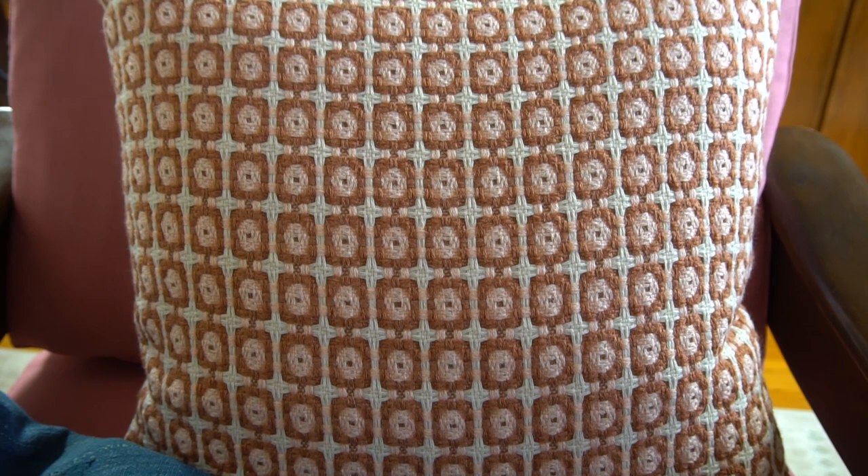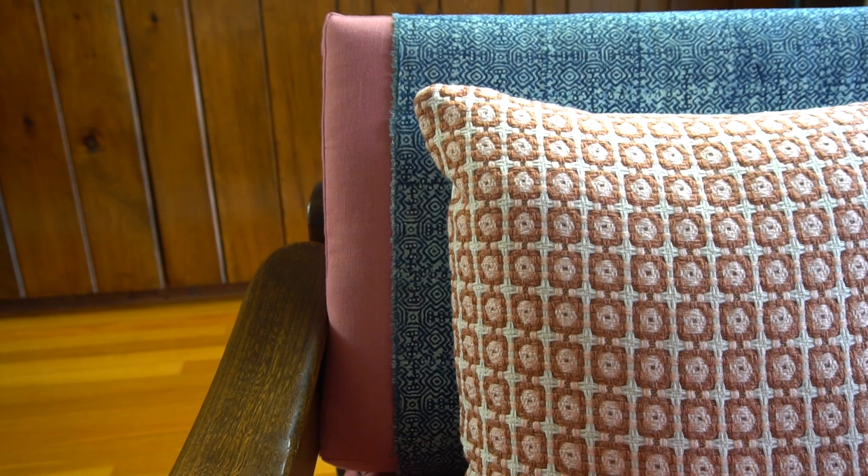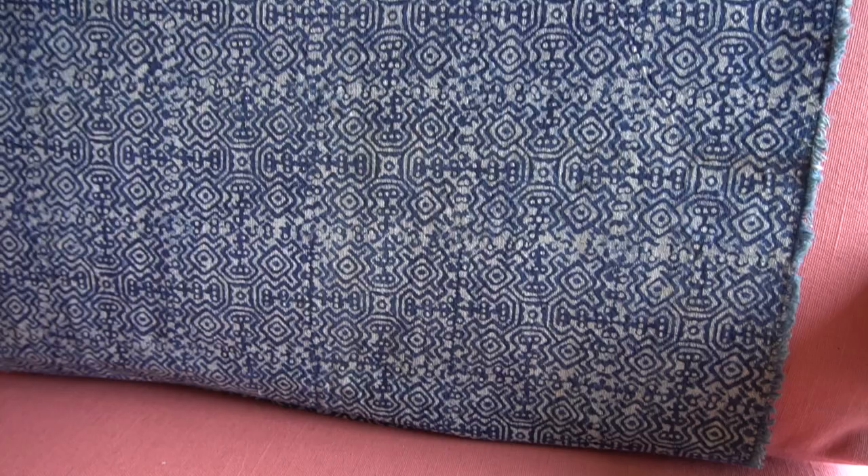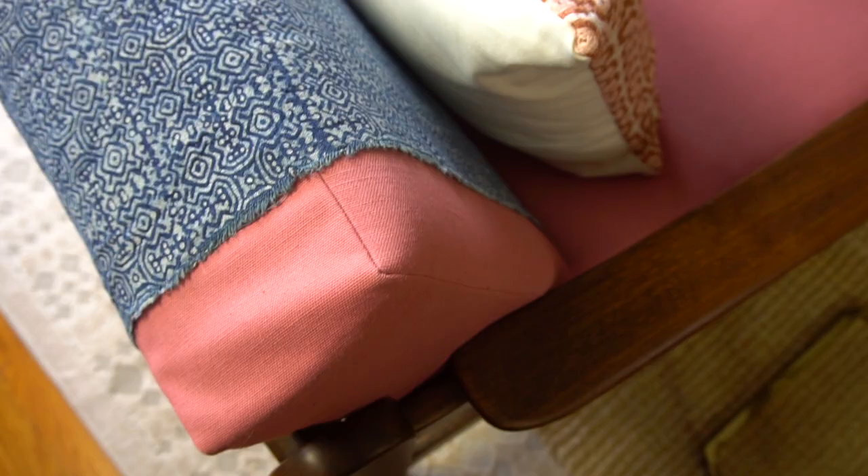I added matching throw pillows to the chairs — I had to buy them new since I wasn't able to thrift the right pillows or fabric in time, so I got them from Target. In one of the chairs you probably noticed a fabric draped over it — that's Hamung fabric from Thailand, a hand-woven, hand-dyed scrap with a beautiful pattern that I found on eBay. I liked how it looked draped over the chair, and I'll find a matching piece for the other chair after the challenge ends.